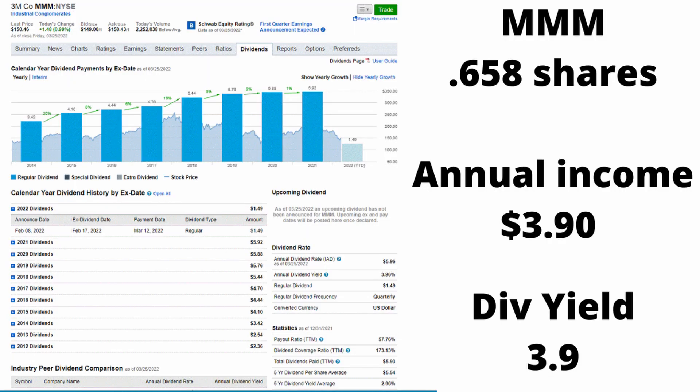The second company in my portfolio is 3M. I have about 0.658 shares. The dividend yield is almost 4% at 3.9%. It's a really good company for dividends. The dividend rate's good, it's been growing. I'm happy with it and I'm going to keep adding to it.